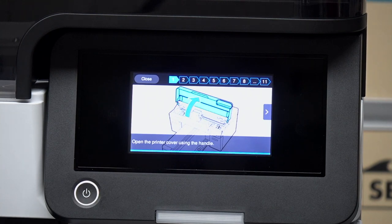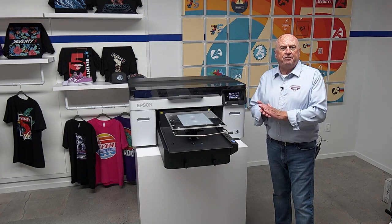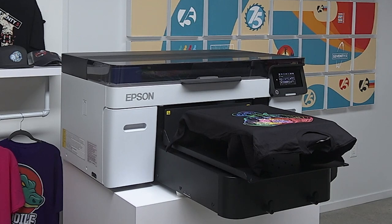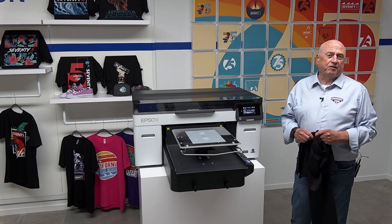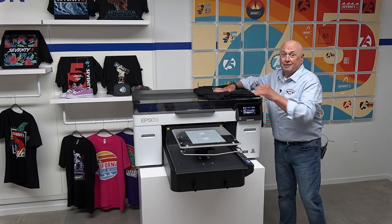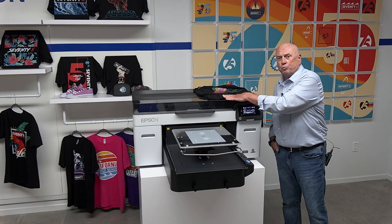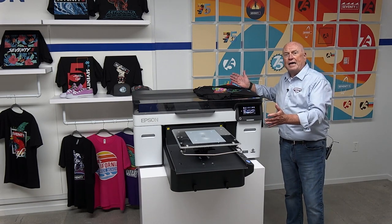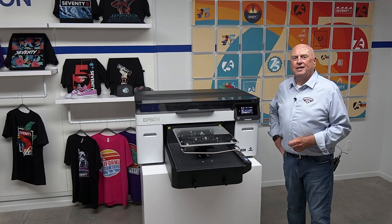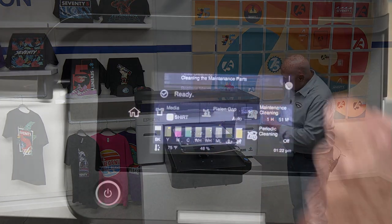One of the new features on the F2270 is a much larger menu screen that's easier to navigate and much more robust. The instructions go into much more detail, and overall it's just an easier screen to use — especially for the novice printer operator. Something else you might notice is the flat top, so you can place your shirts on it and have much easier laptop access. This printer is also a little more compact so you can push it back against the wall for more working room.